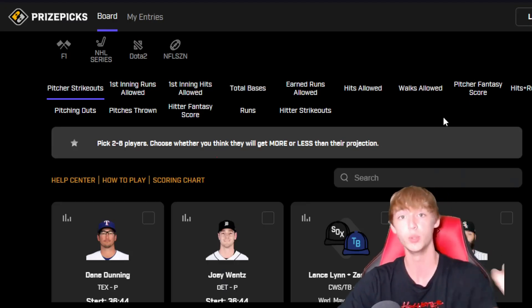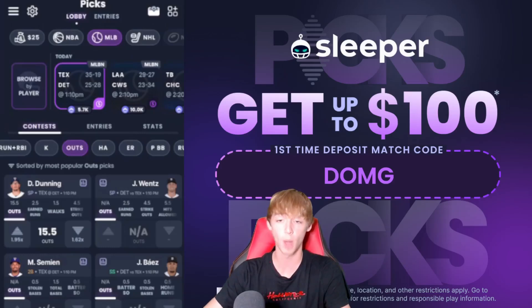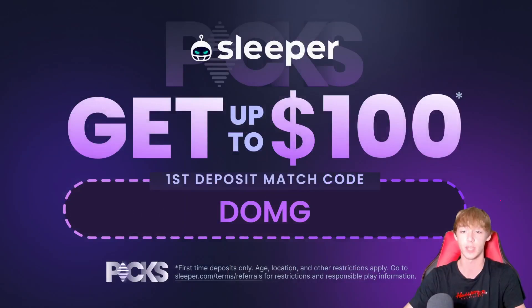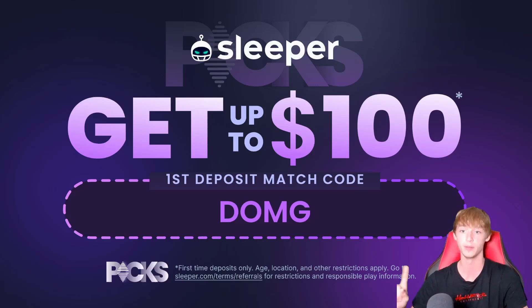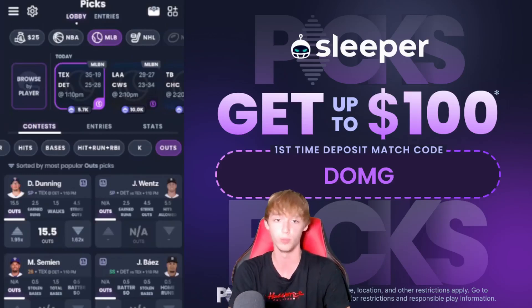We're going to switch gears over to the Sleeper platform, which is an amazing app if you haven't already checked it out. You can download it from the app store. If you sign up using promo code DMG, that gives you a first-time deposit match up to $100. Whether you're on Apple or Android, look up Sleeper and remember code DMG. It's pretty much the opposite of Prize Picks — it offers dynamic payouts and pretty much every prop market out there.